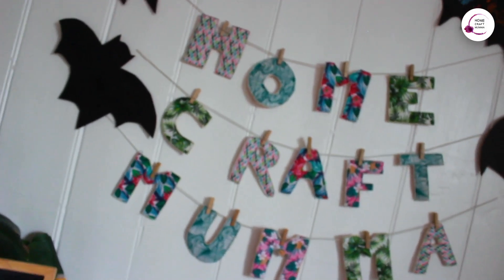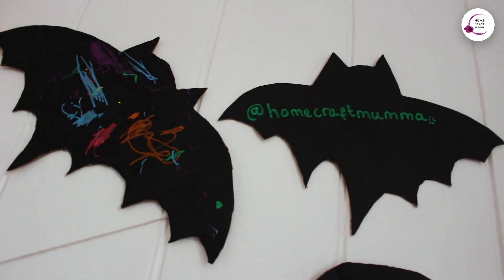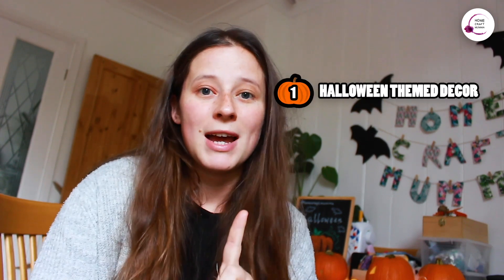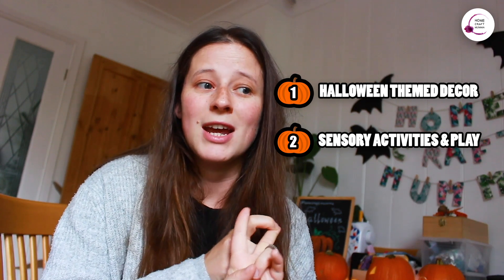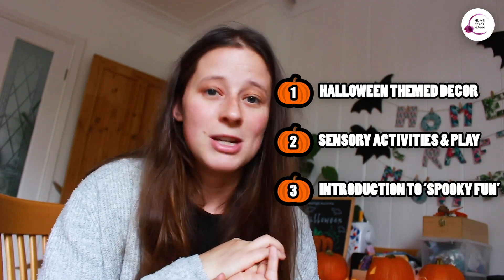We can't do that this year, so what we're going to do instead is set up our dining room as a kind of escape room for her. As you can see some decorations are up already. I've been making some bits out of old cardboard and Lyra's been helping decorate those as well, but this room is by no means ready. So in this video I'm going to be setting it up in a Halloween style, making sensory activities for a toddler and generally getting in the spooky spirit.